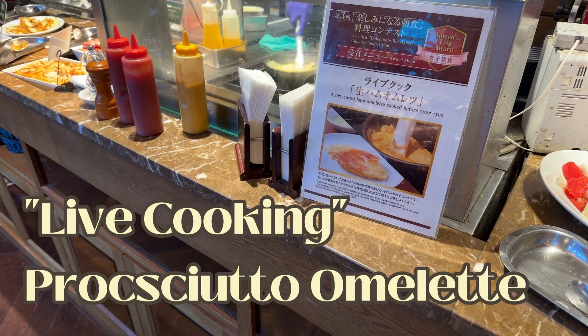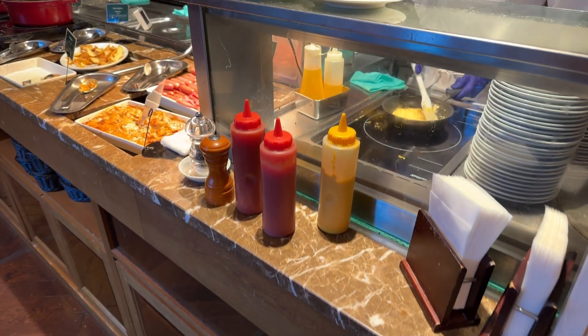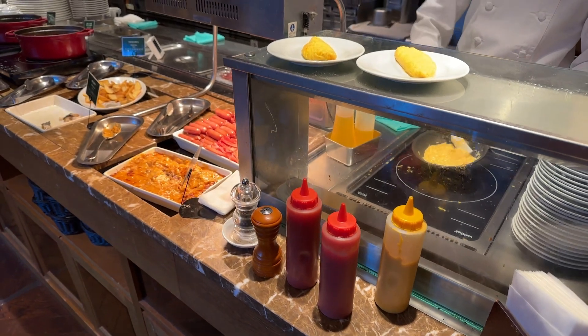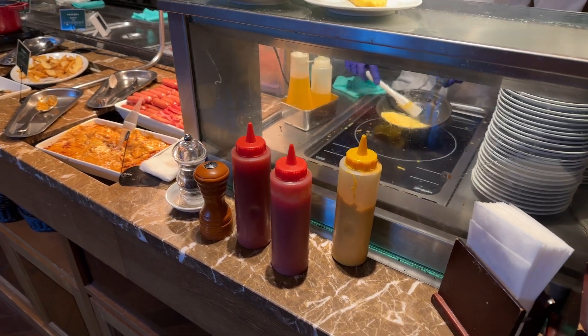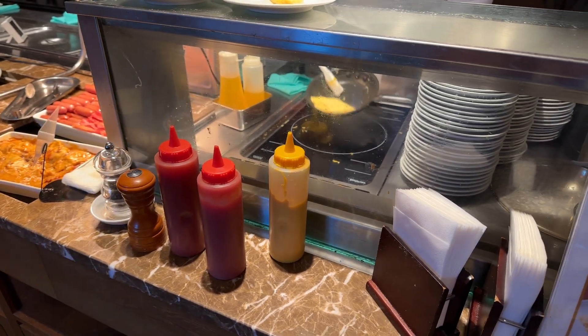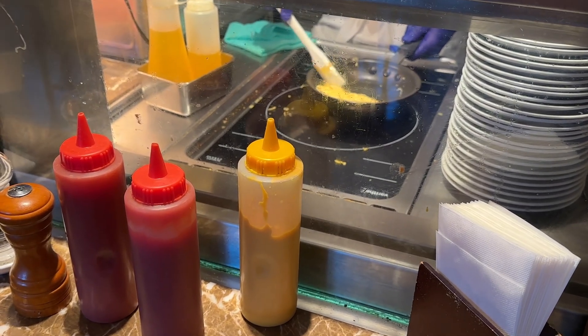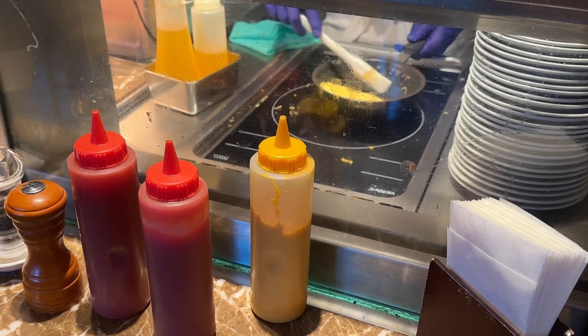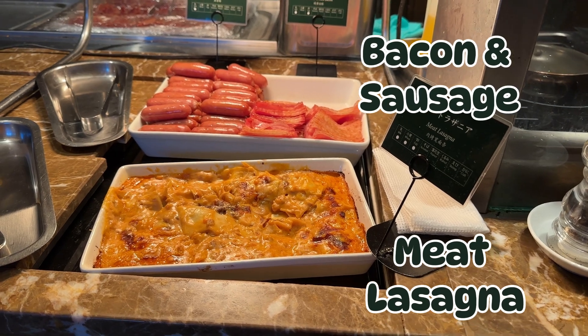They also had an area called live cooking where they were making omelettes. They will put the omelette on top of the glass protector once they are done, and prosciutto topping is upon request. They also had a little jar of truffle oil that you can spray on it too.